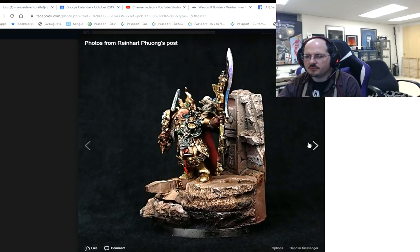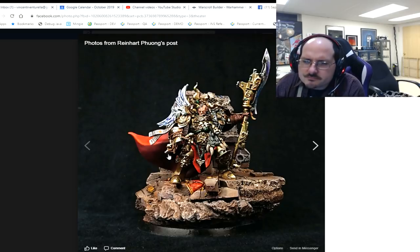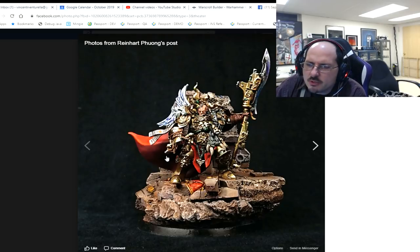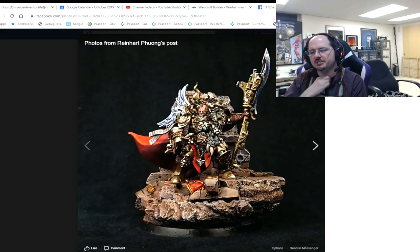Turning to the front of the miniature — looking at him straight on — I think we could still go a little farther on the gold, especially against some of the details. We've been on this journey of pushing the shading up into the gold and I think you're getting there, but we could still go farther.